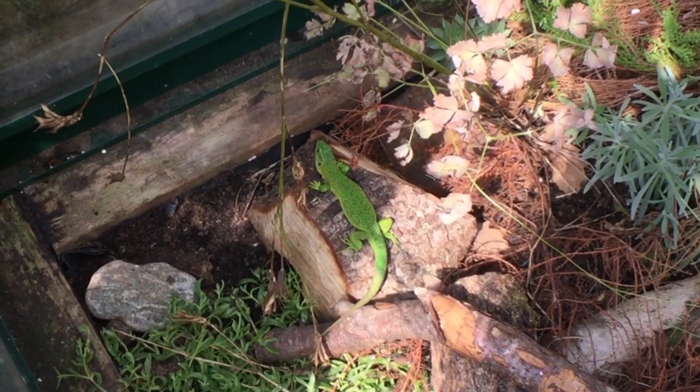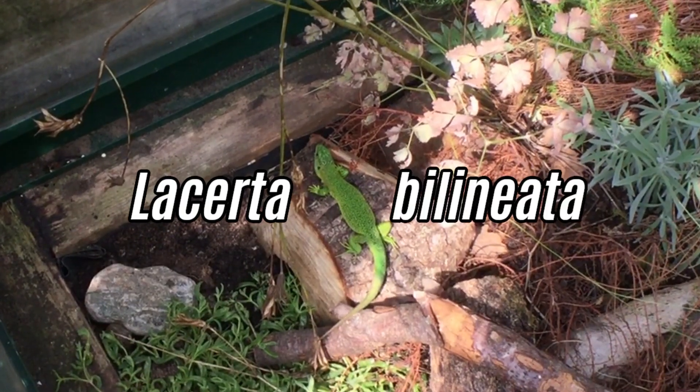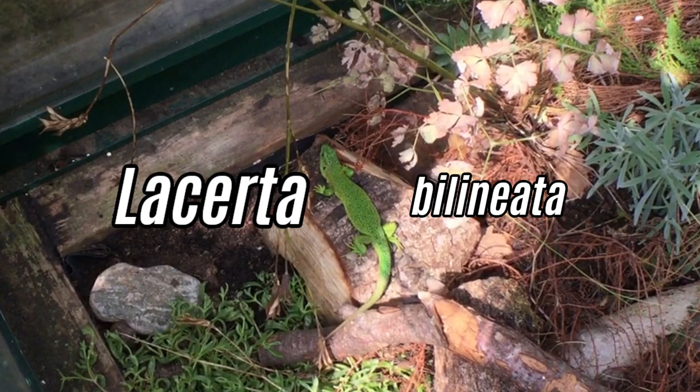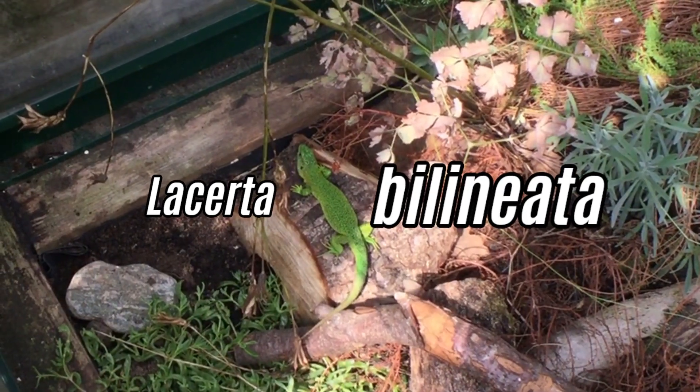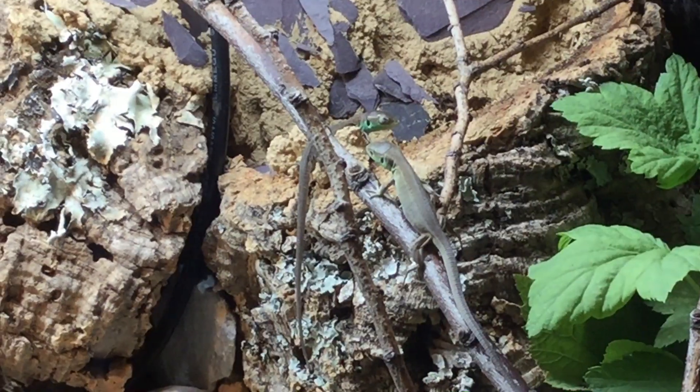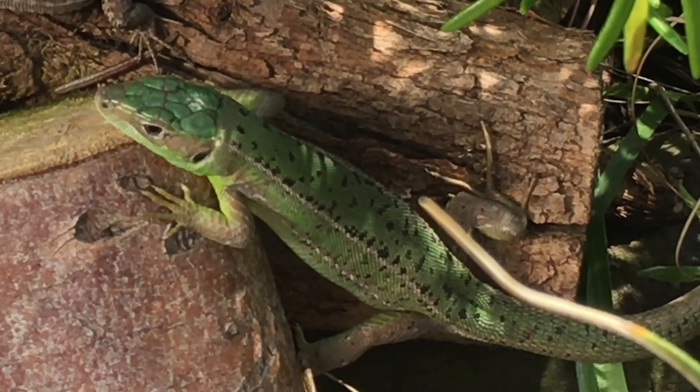The Western Green Lizard goes by the scientific or binomial name Lacerta bilineata. The generic name Lacerta comes from the Latin for lizard, and bilineata means two-lined, referring to the two stripes that juveniles of this species will have on either flank, and which some females will also carry into adulthood.